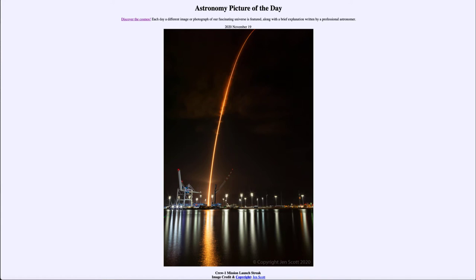The SpaceX Falcon 9 is also reusable, at least in part. The main stage that launches is recovered out in the ocean, landing softly on a ship that collects it, then brings it back for refitting, refueling, and reuse. This is different from the Space Shuttle, which was partially reusable — the orbiter itself was reusable, but the tanks would fall into the ocean or burn up in the atmosphere and were not recovered.